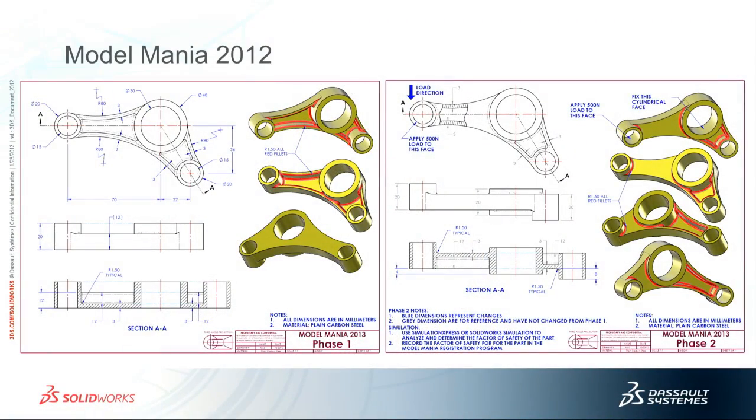This year, this was our part — the one that we chose. This is Model Mania 2013. You can see the part just has a couple of big bosses on the side. The drawing on the left is what we give you to model. We sit down and model this part, then we ask you to make a change to it — you don't know what the changes are as they're coming — and then run simulation on that as well.